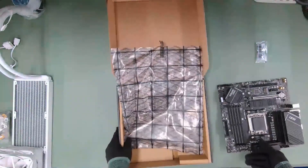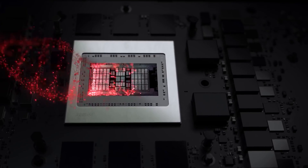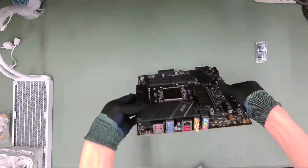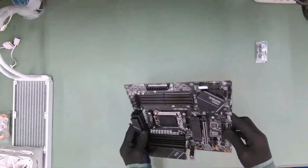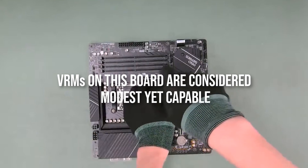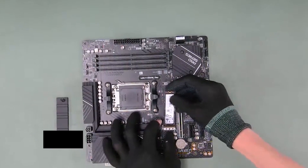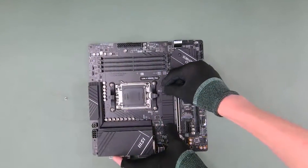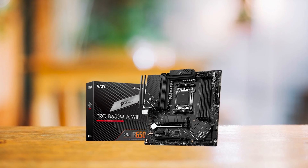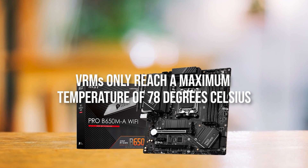The MSI Pro lineup of motherboards has proven to be a reliable choice for simple office or workstation PCs. With the introduction of the new Ryzen 7000 CPUs, MSI has made notable improvements to the VRMs, and this is apparent in the Pro B650MA. By current standards, the VRMs are considered modest yet capable — featuring 8-phase VRMs effectively cooled by a thick heatsink. Even under an all-core load with a stock 7950X, the VRMs only reach a maximum temperature of 78 degrees Celsius.